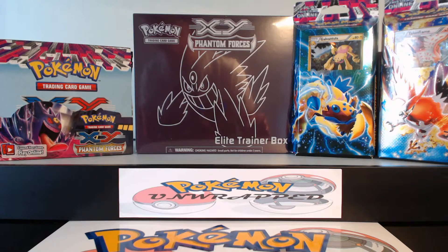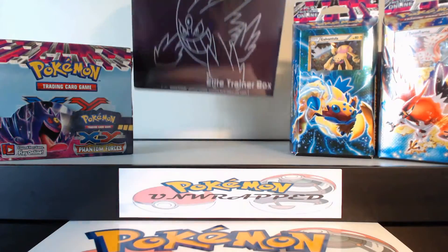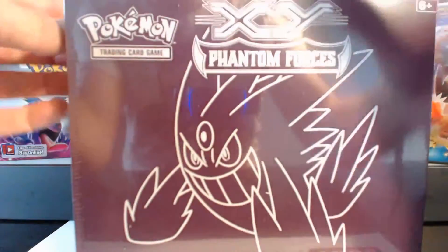What's happening guys? Pokemon Unwrapped here and I'm going to be opening up my first Phantom Forces Elite Trainer Box. I've got a whole case of these from Potomac Distribution, so I'm going to have a whole slew of videos to open up.